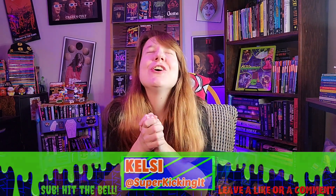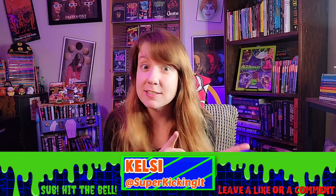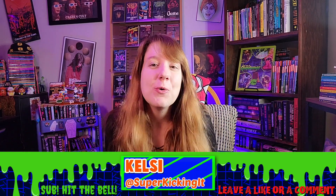Welcome fellow freaks, geeks, and nostalgic 90s nerds to my channel, Slime and Slashers, where we talk about everything from Nickelodeon Slime to Horror Movie Slashers, but plenty of stuff in between.